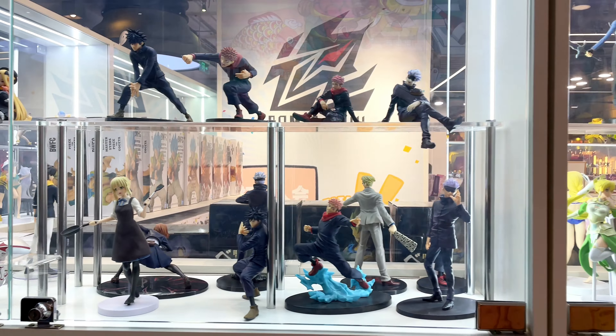Here we also have some vending machines for card games. And here's another Gashapon wall.